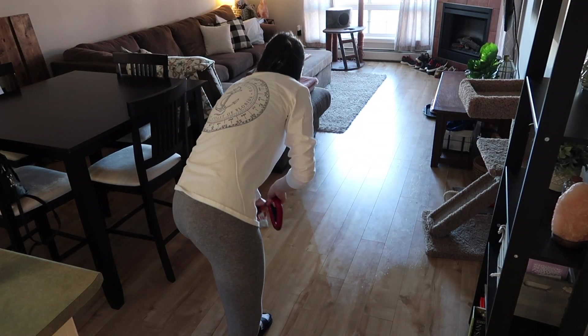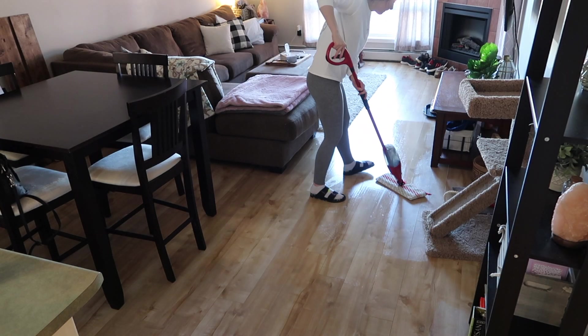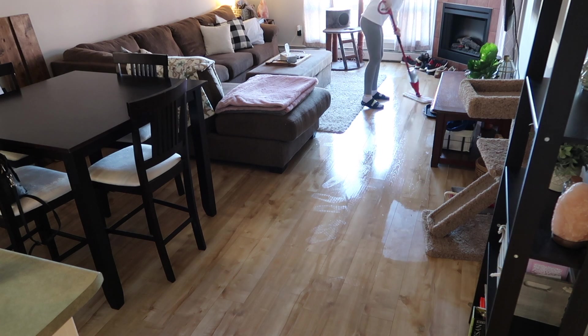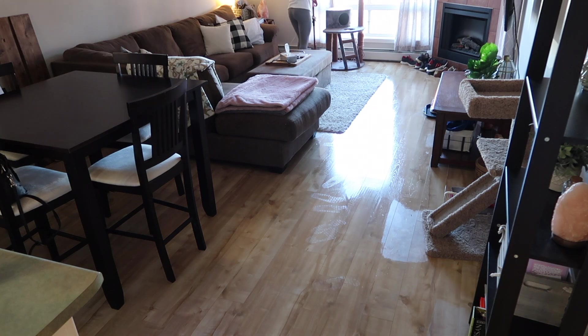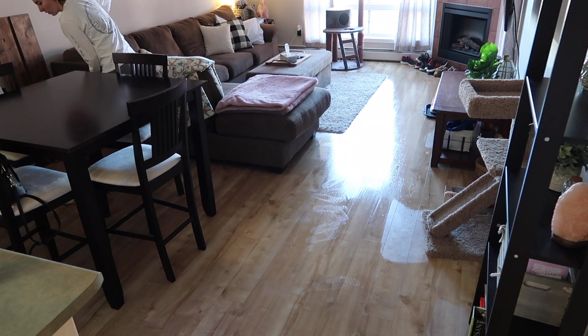Finishing up today by mopping my floors in our main living area. If you liked this video, please give it a big thumbs up and comment down below and let me know what your favorite cleaning product is. Mine is personally the thieves cleaner, but let me know down below what yours is. Thank you so much for watching!